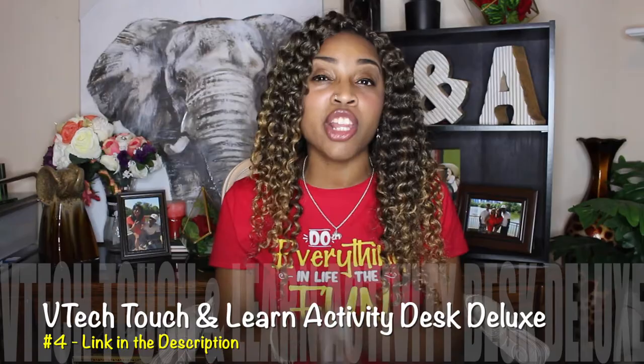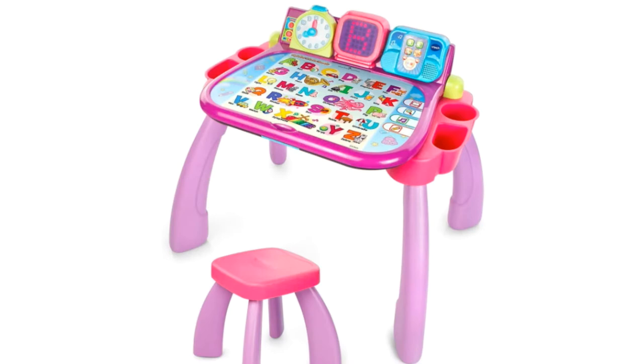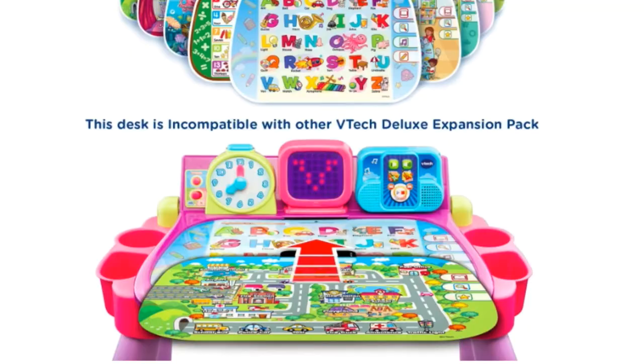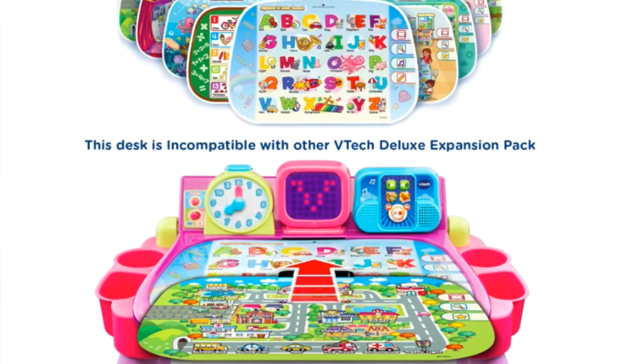Now that our children have had a little bit of screen time, let's go to gift number four. Coming in at number four is the VTech Touch and Learn Activity Desk Deluxe. This activity desk comes in red and blue, pastel pink and purple, and purple and pink. This isn't just a desk you sit in the corner — it's an interactive desk that comes with five activity pages. These activity pages help your child learn their letters, numbers, colors, and everything they possibly need to learn before kindergarten. If you want more than the five activity pages, you can also expand the curriculum to get even more.